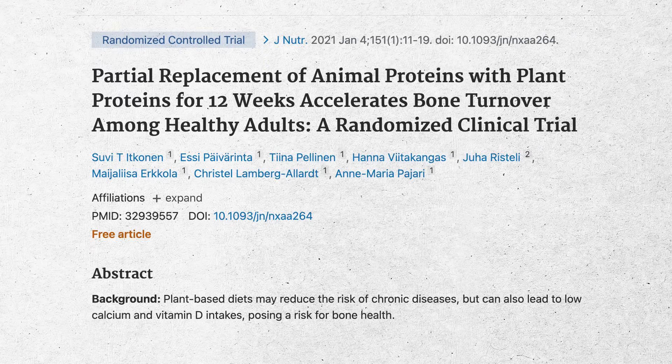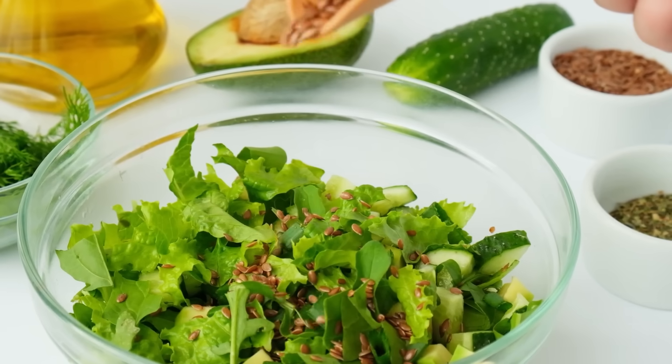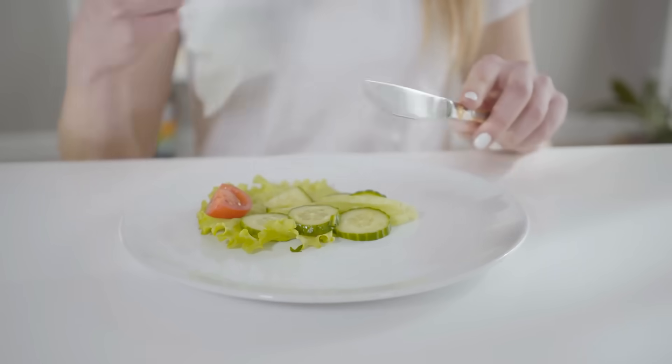The first thing I want to talk about is not actually a way to reduce CTX — it's a way to prevent it from going up. This was looking at the difference between animal protein and plant protein intake. I talk about a protein-forward diet, and the quick answer is: if you substitute plant proteins for animal proteins, your CTX will go up. So number one — eat animal protein as your primary source of protein to prevent CTX from rising.